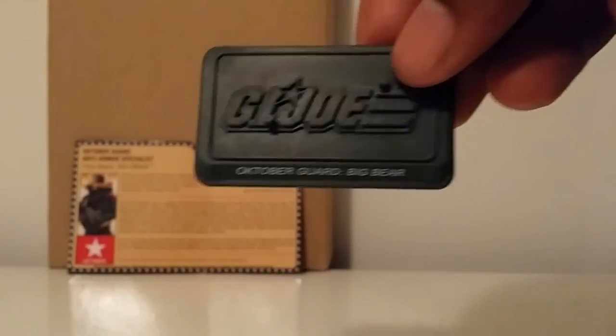Now let's take a look at Big Bear. He comes with his October Guard green stand — I'm glad they kept that going along with the FSS and didn't give him a black stand.